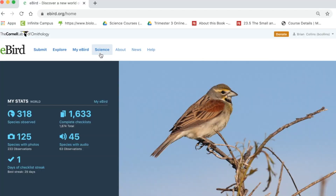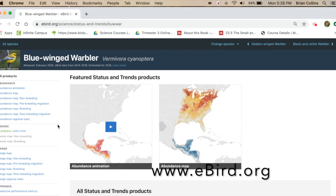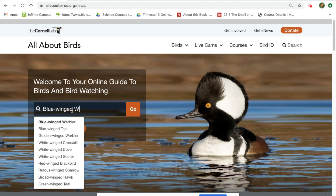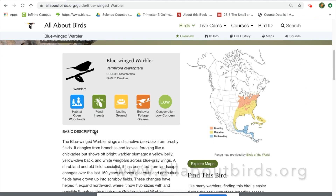Good bird photography comes from being a good bird biologist, and you can do that with effort and study. There are some great resources out there: check out eBird.org for migration and breeding maps, and allaboutbirds.org, also by the Cornell Lab of Ornithology. You can learn the birds' songs and learn about their natural history, habitats, and where they breed. Respect the birds, respect the habitats, and ultimately by being a pretty good bird biologist, you can be a very good bird photographer.